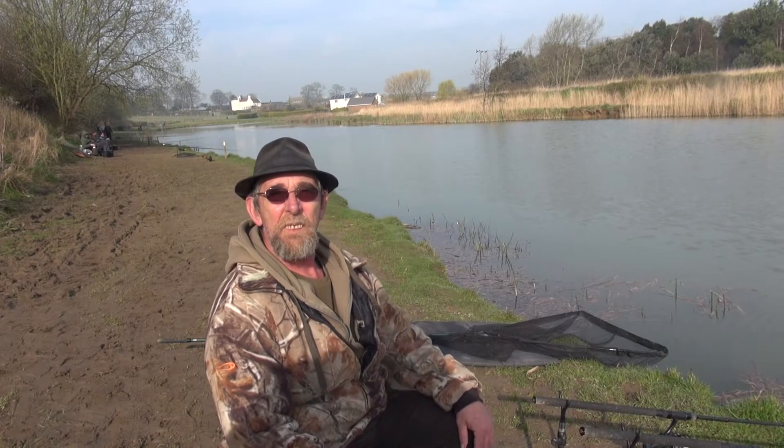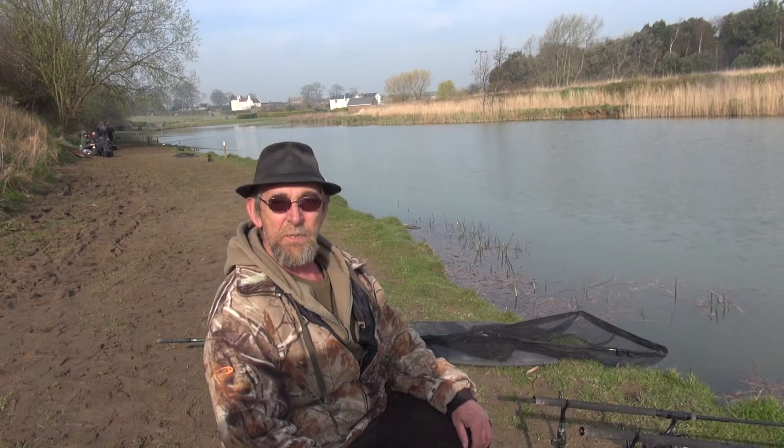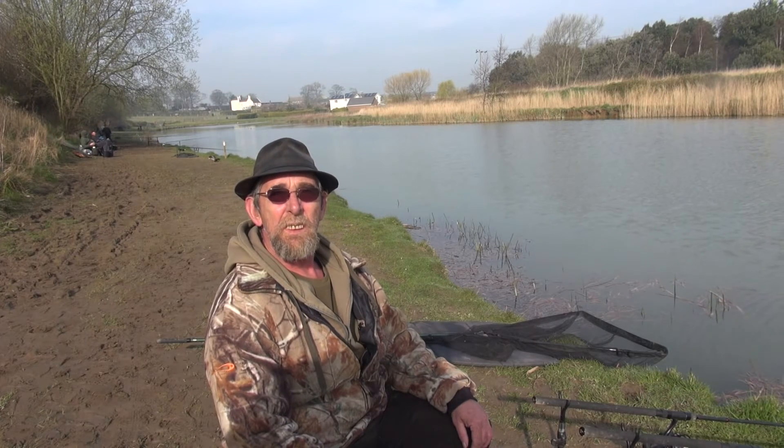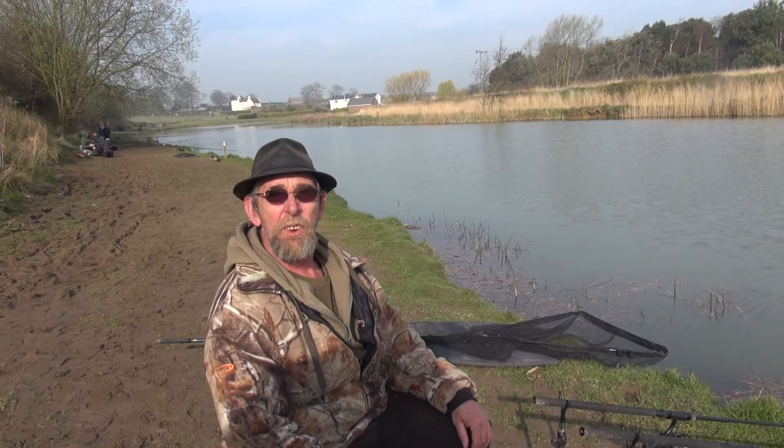Hello, this is Adam Rayner for Anglers Mail TV, and you're looking at Mr Steve Andrews, bailiff here at Cottington Lakes. We're near Deal in Kent, Mr Andrews? That's right, yeah — right on the coast.